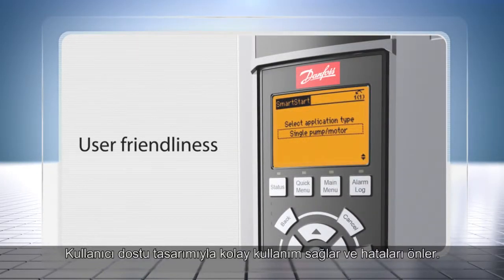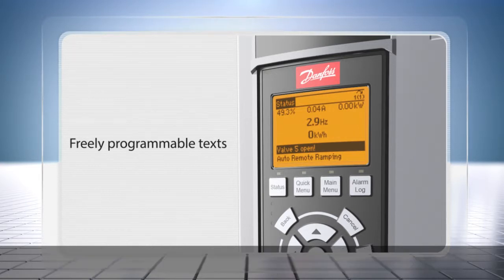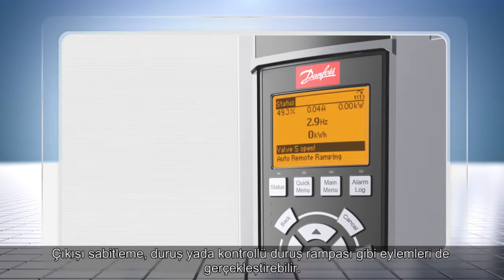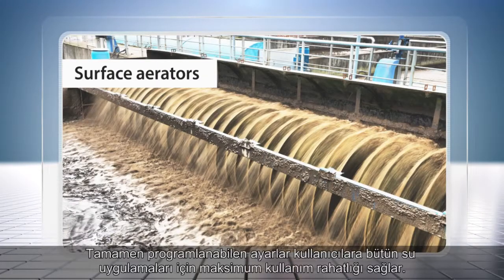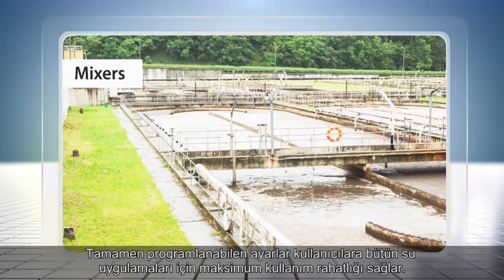User-friendly design helps prevent errors and ensures ease of use. With freely programmable texts, you can perfectly adapt your new generation VLT AquaDrive to your application. It can show a message based on internal or external events as information, warnings or alerts. Different actions like freezing the output, coasting or a controlled ramp down can also be performed. Totally programmable settings give maximum user flexibility for all water applications.